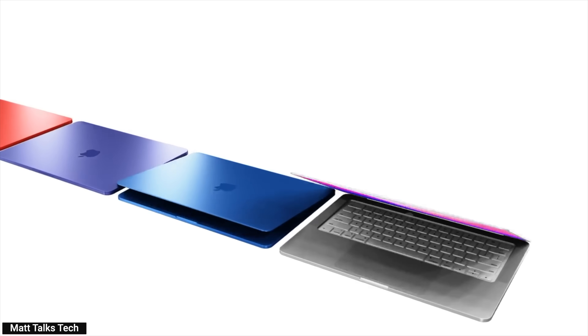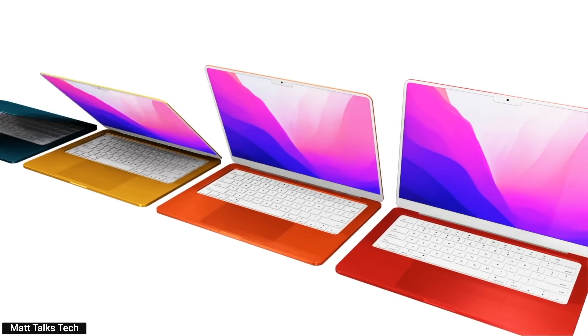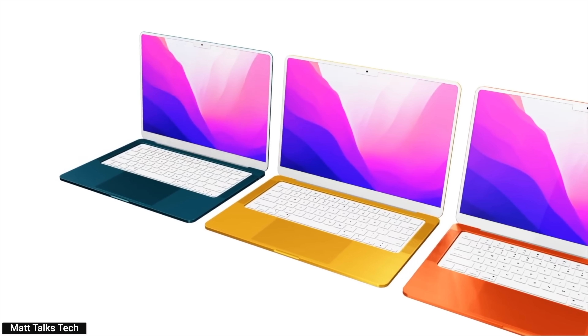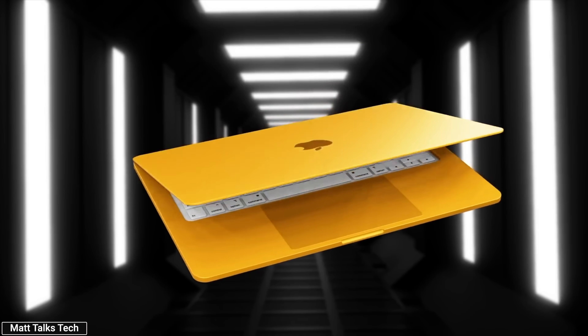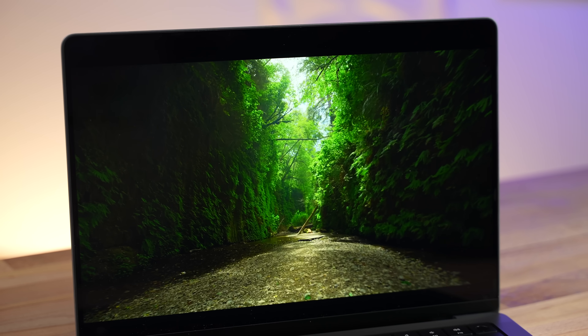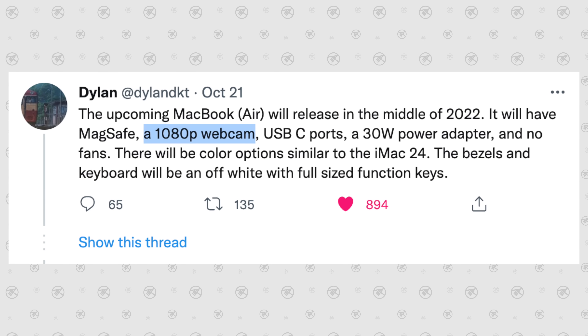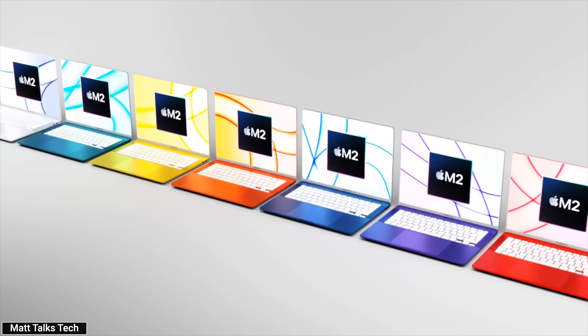It's also gonna get a wide variety of color options like we have on the current 24-inch iMac, and it'll most likely get off-white display bezels and a matching keyboard, which I personally really like. The display is also gonna get the new mini-LED display tech, but it won't be getting the new 120Hz ProMotion refresh rate feature. While I'm not 100% sure if it's gonna be getting a notch or not, the latest rumors point to it getting a new 1080p webcam. But other than that, not much is gonna be different except for, of course, the new M2 chip.